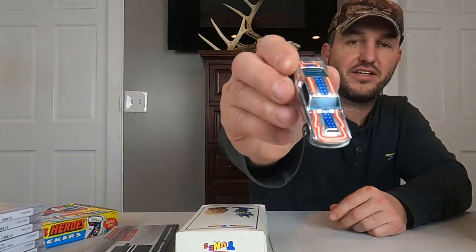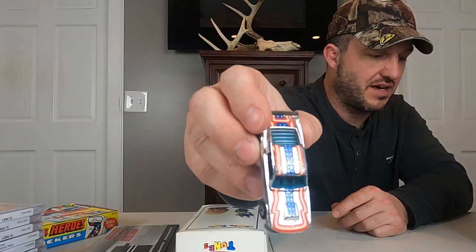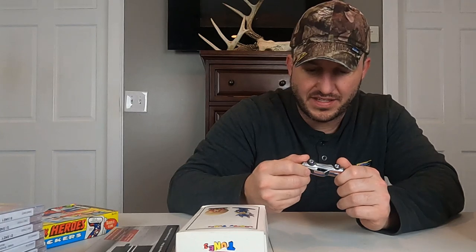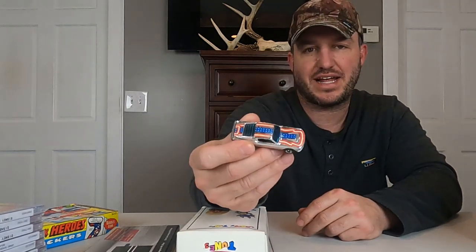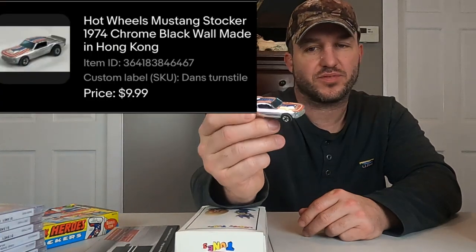These are black wall — this is from the red line era. This car right here has some scratches and stuff. I think Paul listed this at auction. It's a 1974 Mustang stocker car. He put it starting at $9.99 and it received one bid. So we sold this for $10 plus shipping. This is from the red line era — they have black wall tires, not the red line on them.